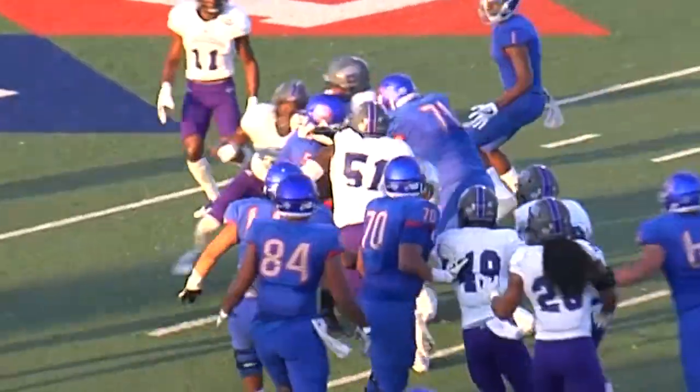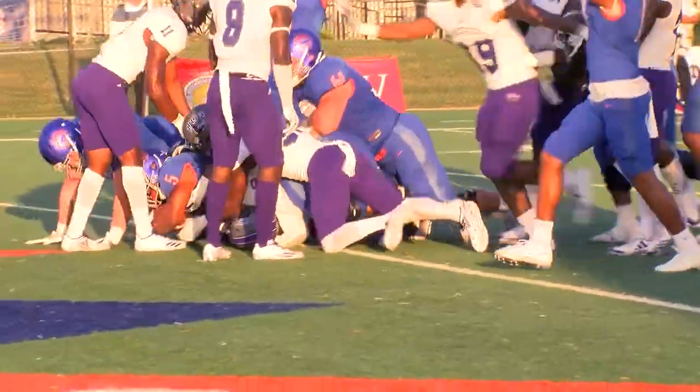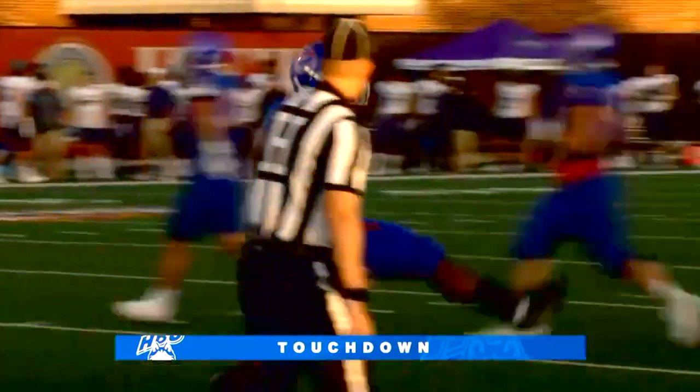Running play, and this is B.J. Kelly. What a run by B.J. Kelly, and he is fired up, look at it folks.